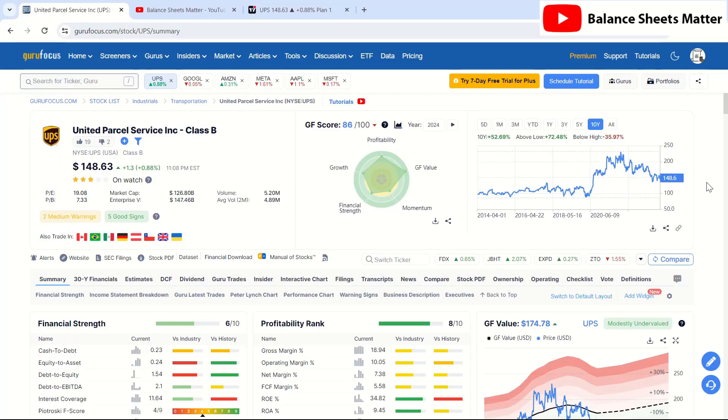Welcome back to my channel, Balance Sheets Matter. Today we're going to be looking at UPS, the shipping company that pretty much everyone around the world knows. This was a subscriber request video, so we're going to do a stock analysis on them.